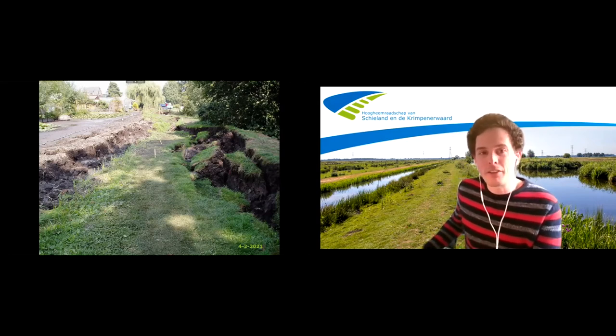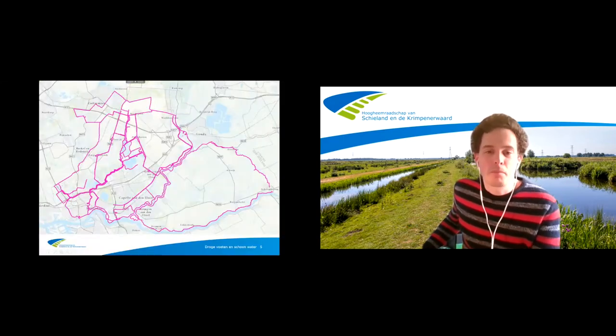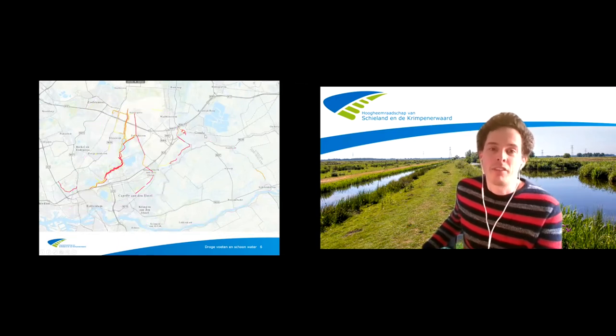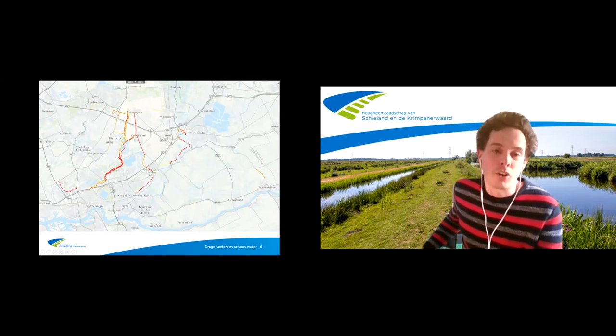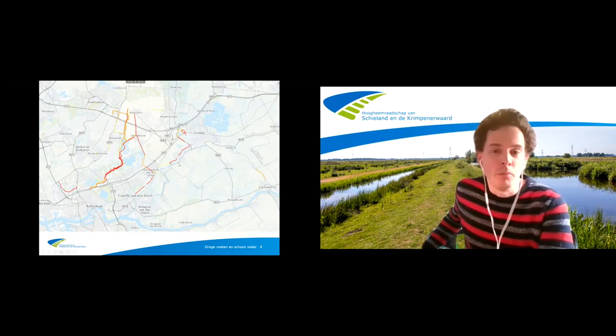Voor wie het moeilijk heeft om te plaatsen: hier lag eerst het water, dan zie je de baggerlaag die nog in de sloot zat en hier de afgeschoven kade. Schieland en de Krimpenwaard — dit zijn alle waterkeringen in ons beheergebied, tussen Rotterdam, Schoonhaven, Gouda en Zoetermeer. Van deze keringen hebben we de keringen in rood, oranje en geel aangewezen als droogtegevoelige kades. En dat zijn allemaal boezemkeringen.